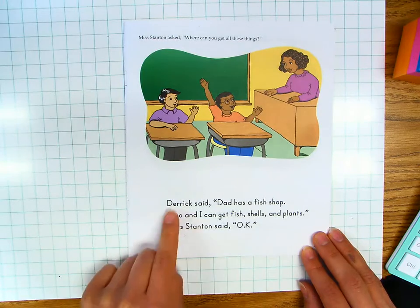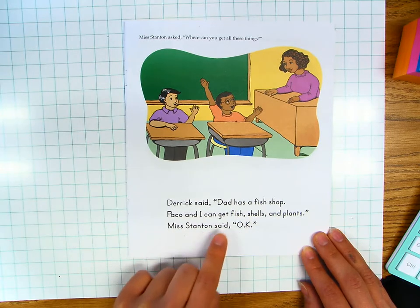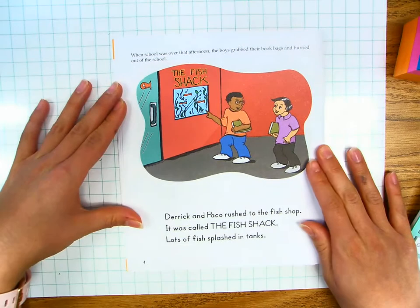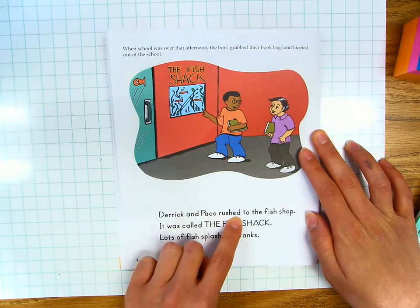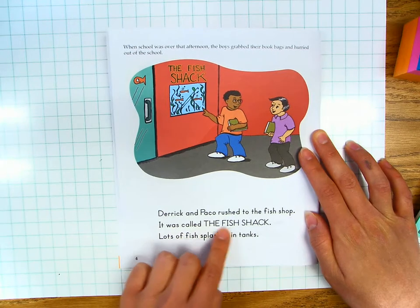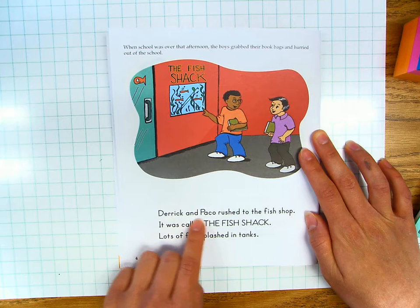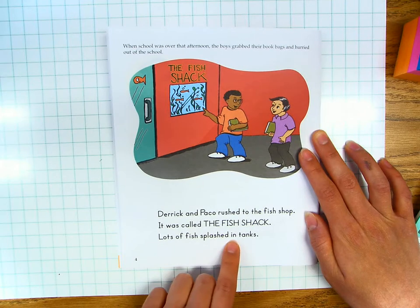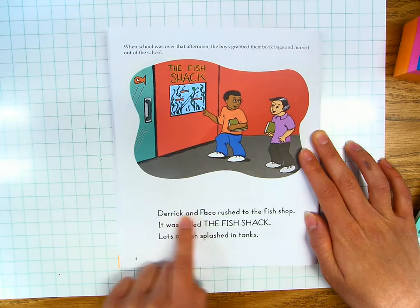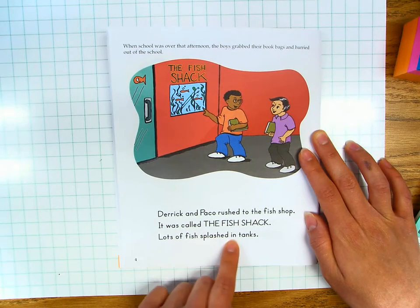Let's read together for fluency. Derek said, "Dad has a fish shop. Paco and I can get fish, shells, and plants." Miss Stanton said, "Okay." Page four. When school was over that afternoon, the boys grabbed their book bags and hurried out of the school. Derek and Paco rushed to the fish shop. It was called the Fish Shack. Lots of fish splashed in tanks. Your turn.